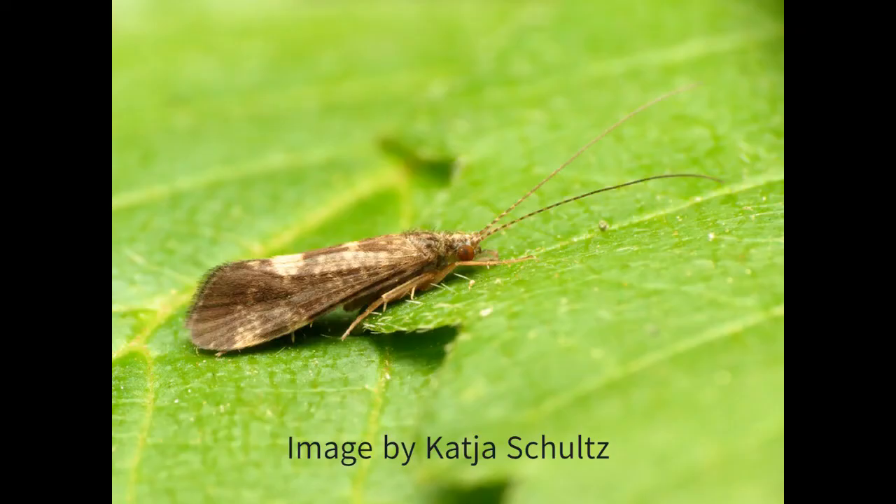They do not eat as adults, their sole purpose being to reproduce. They die after a few weeks.